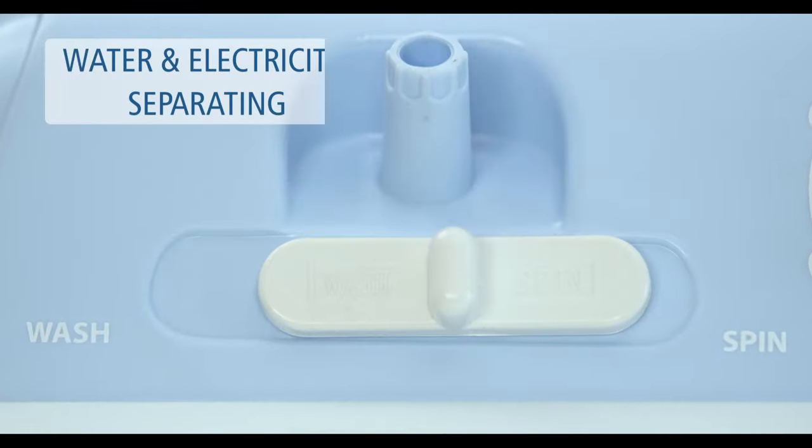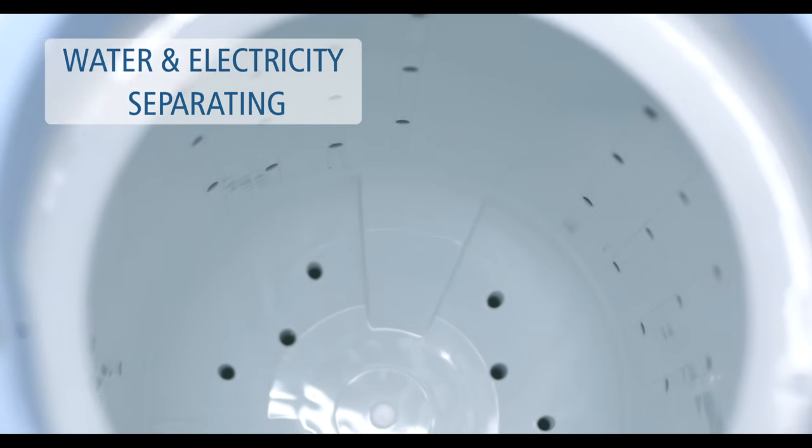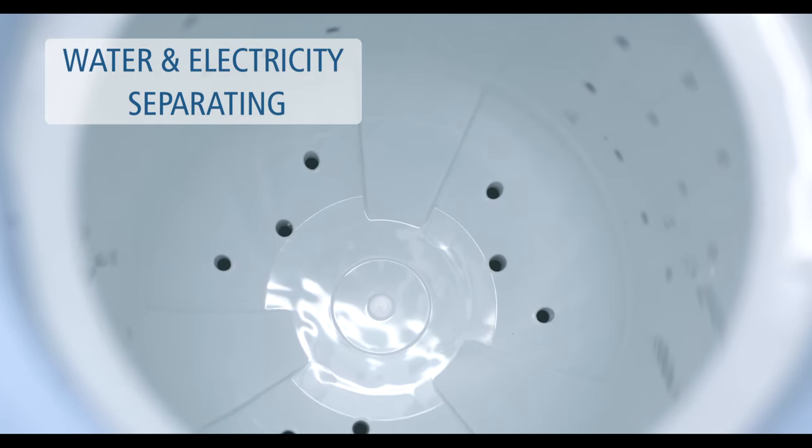With only one touch, you can now channelize the water from the wash tub to the spin tub.